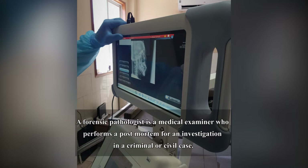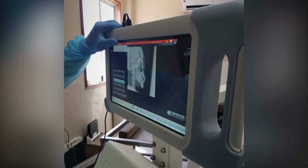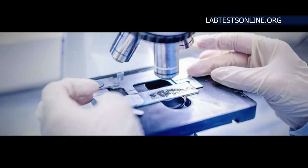A forensic pathologist is a medical examiner who performs a post-mortem for an investigation in a criminal or civil case. However, currently there isn't a forensic pathologist in the country. Dr. Ken explained the difference between his work as an anatomic pathologist and the work of a forensic pathologist. An anatomic pathologist specialist studies diseases — the causes and the mechanisms of how diseases occur, or injuries occur as well.